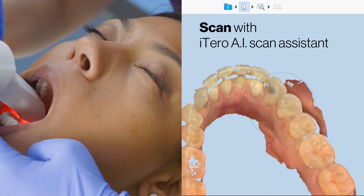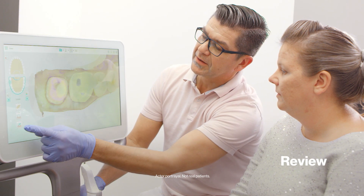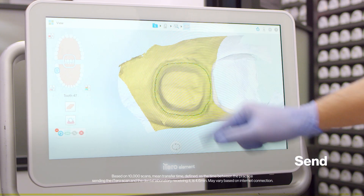Thanks to the AI Scan Assistant, seamlessly scan. Review the margin suggested by the Auto Margin Marking Tool. Show the results to your patients, then click Send and your lab will receive your Itaro scans within minutes.